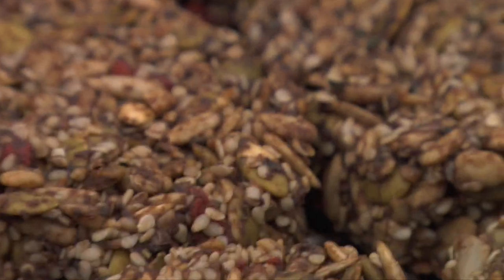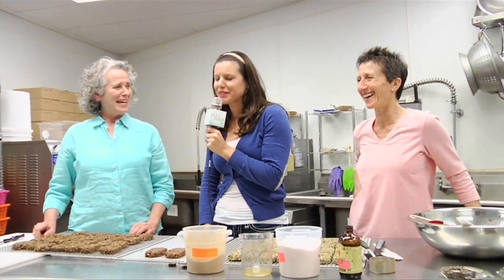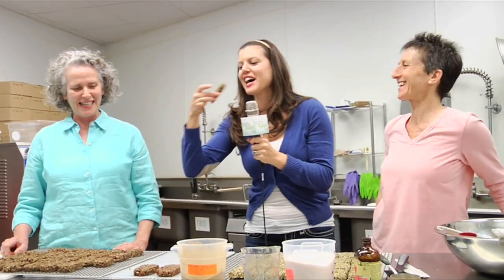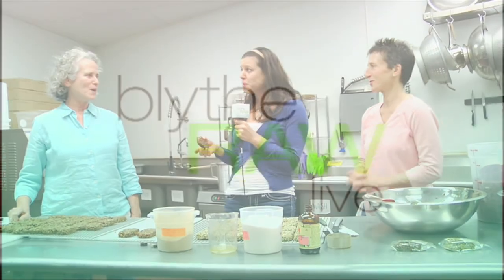Here's the finished product. Can I have one please? Mmm. So good. You did good, ladies — you did real good. Really good stuff. It's such a pleasure to meet you both. Thank you.